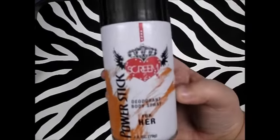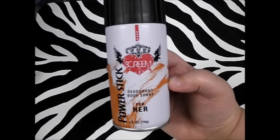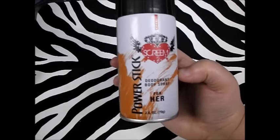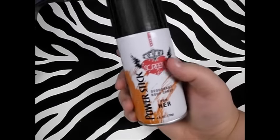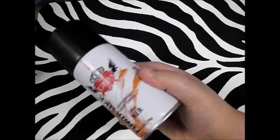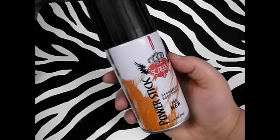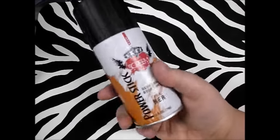Next thing I got in the realm of deodorant that was new is by Power Stick for her. I'm going to assume this is like Axe for her, and it's called Scream 2 Deodorant Body Spray. They had Scream and Scream 2, and I liked how this smelled. It's pretty good — I use it along with the Teen Spirit and it smells pretty good most of the day. You get 2.8 ounces and I may go back and get more.